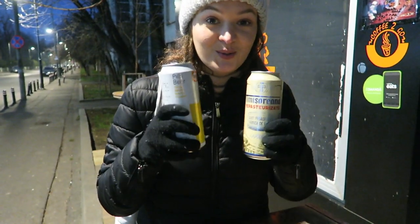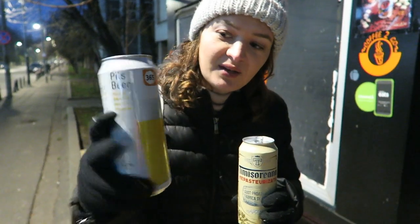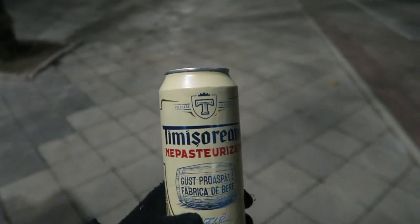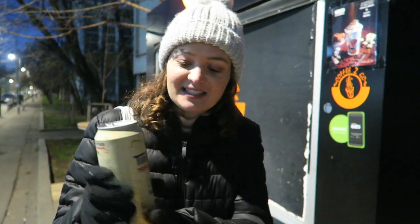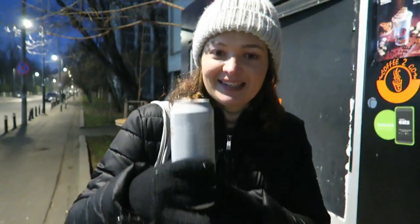We got some local Romanian beers at Mega Image, which is like a supermarket here. Carlos got a Pilsner beer and I got Timi Sorena, which is a local Romanian brand — it's non-pasteurized — so we're going to give them the big taste test. Oh yeah, it's really tasty. It's quite different because I usually drink Pilsner beers; this one's got more of a creamy flavor. Not that we are any type of connoisseurs of beer — just like drinking beer. Disclaimer!